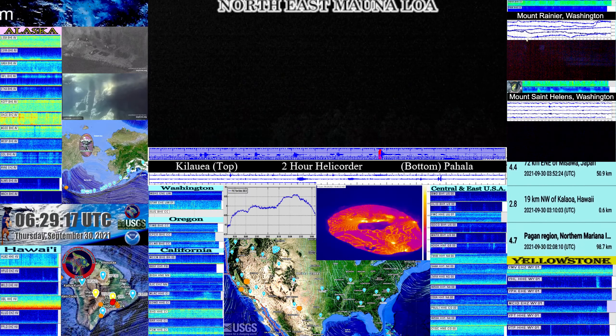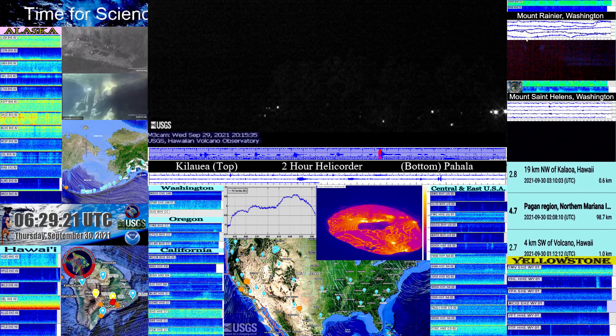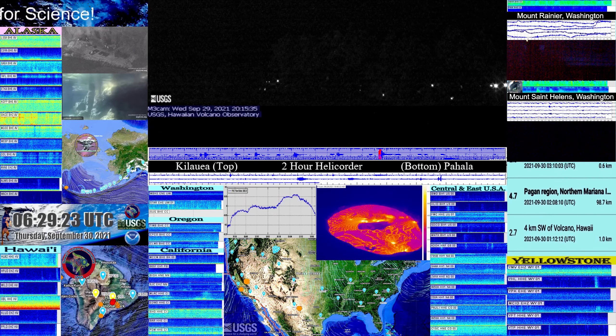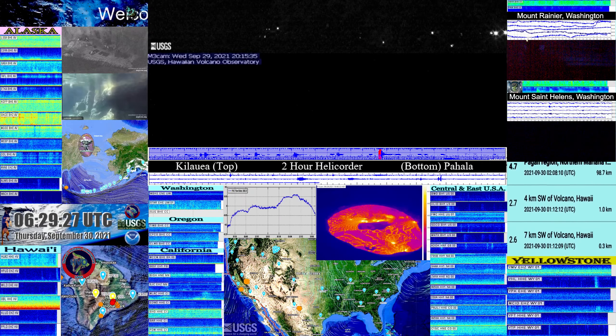Kīlauea has become the central focus again. There is a steady sign of magma movement on the OBL Seismic Station presented in spectral view currently, and the fresh magma is making its way into Kīlauea's caldera.